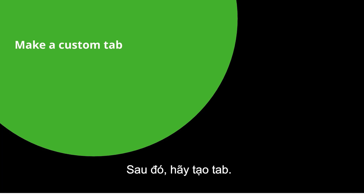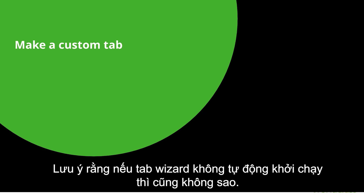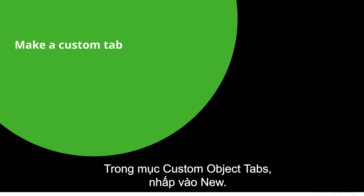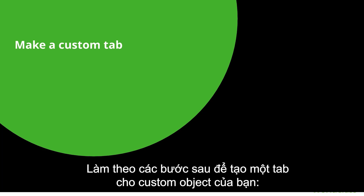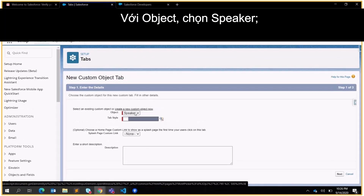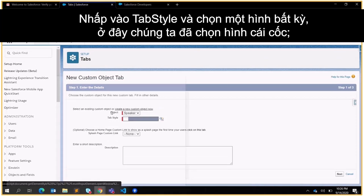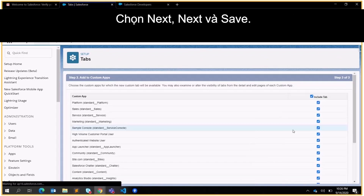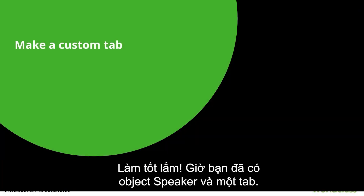Next, let's make the tab. Note that if the tab wizard didn't automatically launch, that's okay — enter Tabs in Quick Find and select Tabs. In the Custom Object Tabs section, click New. For Object select Speaker. Click Tab Style and choose any image — we chose the cup. Click Next, Next, and Save. Now you have your Speaker object in a tab.